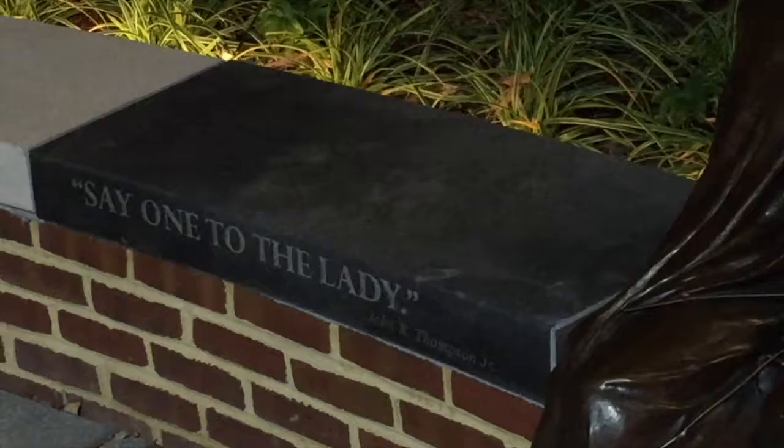This is my favorite display here at the Thompson Center. It's the 1984 National Championship Basketball Trophy and a couple other things that go along with it.